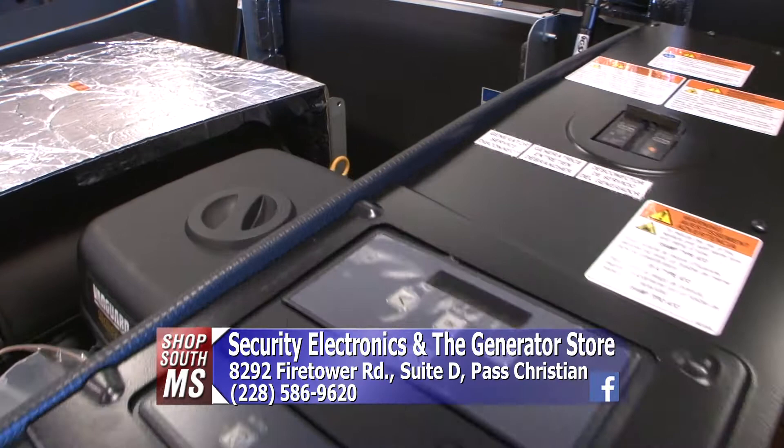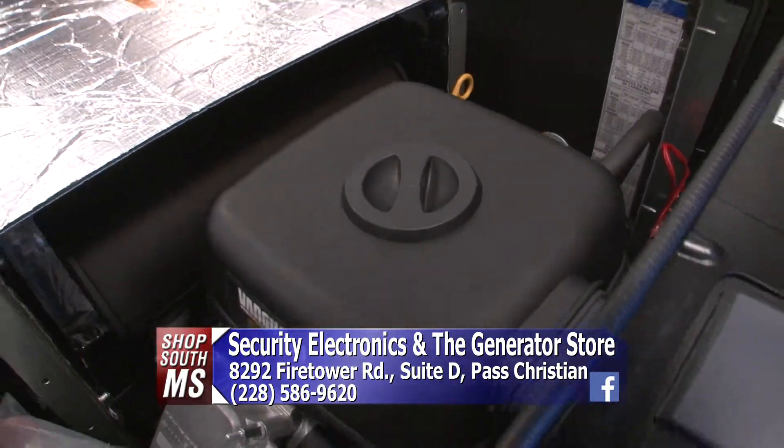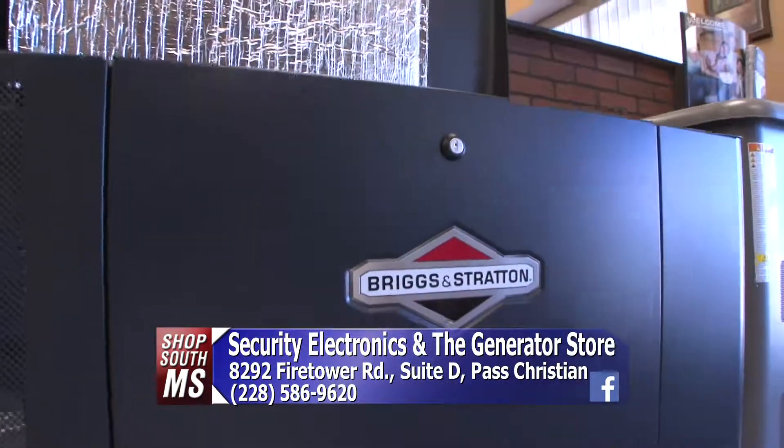You're also certified electricians, so you don't just sell the generators — you can come out, get them all wired in, and get them hooked up. That's correct. We sell, install, and provide maintenance. We can service them as needed.